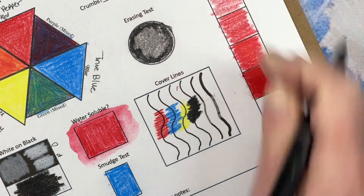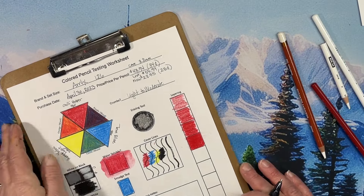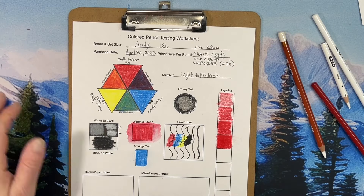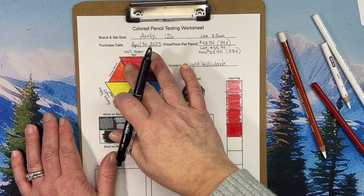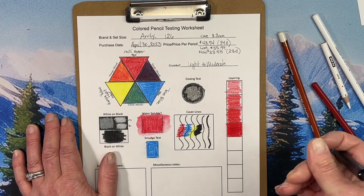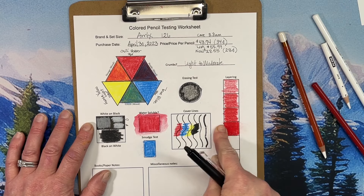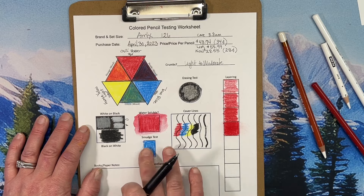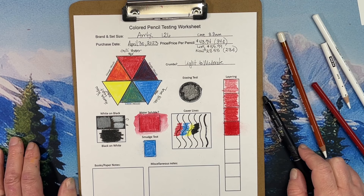There definitely are crumbs, but you're going to get some - they brush off really easy and I haven't really smeared much. I could try to smudge some of the ones that I layered a lot on, but no, they're not bad. So anyway, there's my pencil test. Now I'm going to explain how I'm going to finish this test.